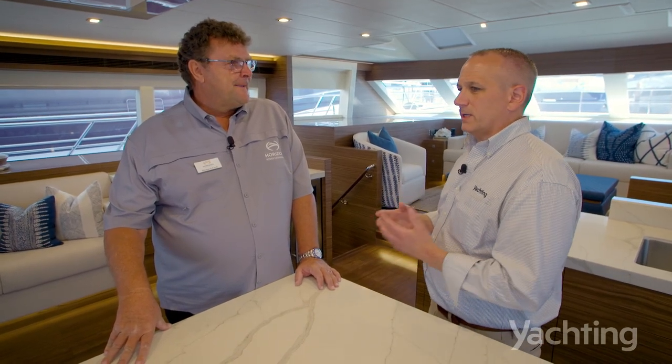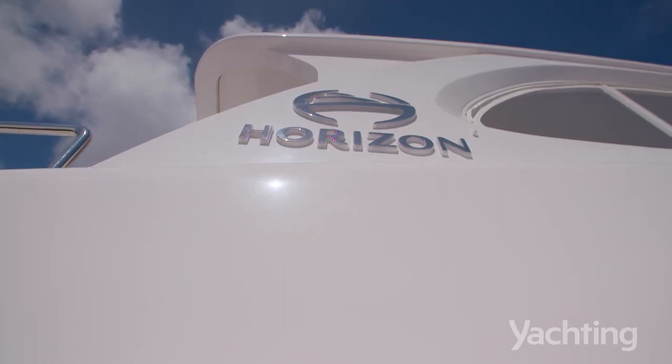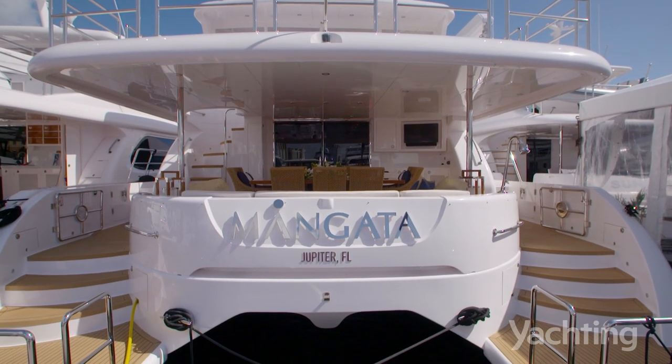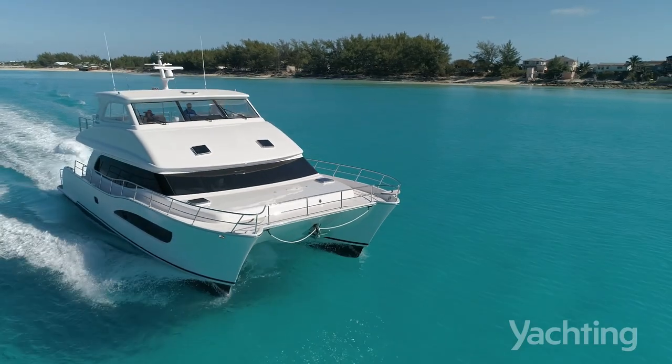What are some of the other personalization options an owner can put on this boat? We've got a very mature product here. We're standing on hull 24 and the first PC-60 was launched in 2012 — 10 years in the making from the same set of molds.